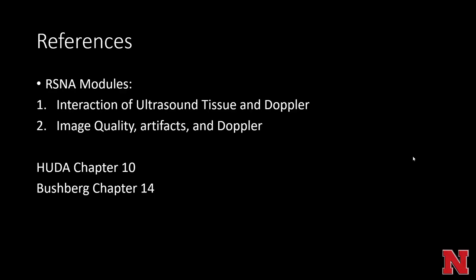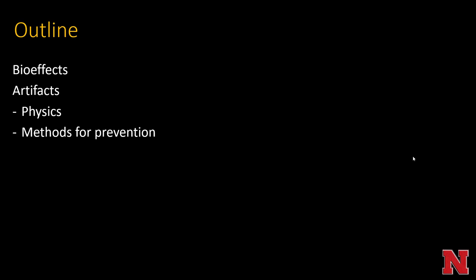References: here are some RSNA modules. The RSNA makes free physics modules designed for radiology residents. This one covers the modules on interaction of tissue and ultrasound, Doppler, and image quality artifacts and Doppler. This also has material which can be reviewed in the Huda textbook chapter 10 or the larger comprehensive medical physics textbook Bushburg chapter 14. We're going to cover bio effects of ultrasound as well as go over artifacts, the physics of them and how to prevent them.